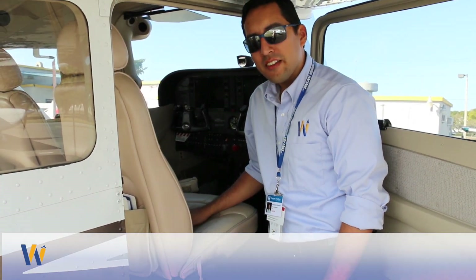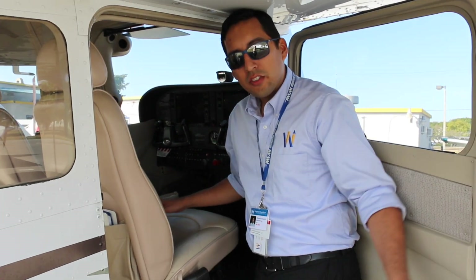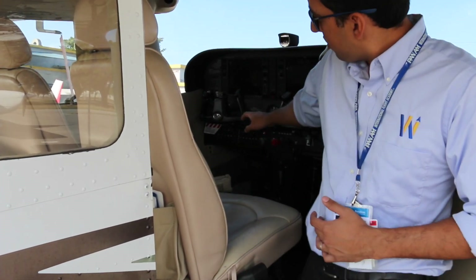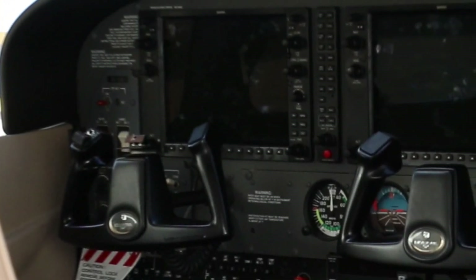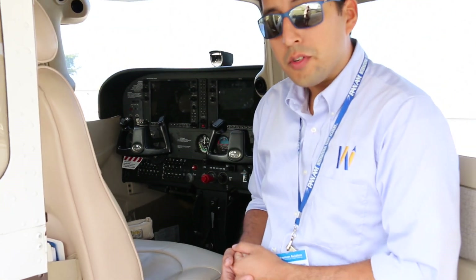In the new SP G1000 models, the basic structure of the aircraft hasn't changed very much — it's all on the inside where the upgrades are taking place. Here we've got the G1000 model with glass screens. It's basically a combination of instruments, GPS, and radios all on these two screens. Excellent technology and particularly useful for your instrument training.